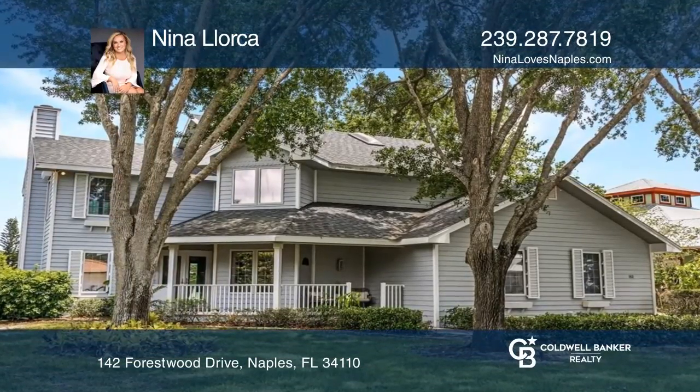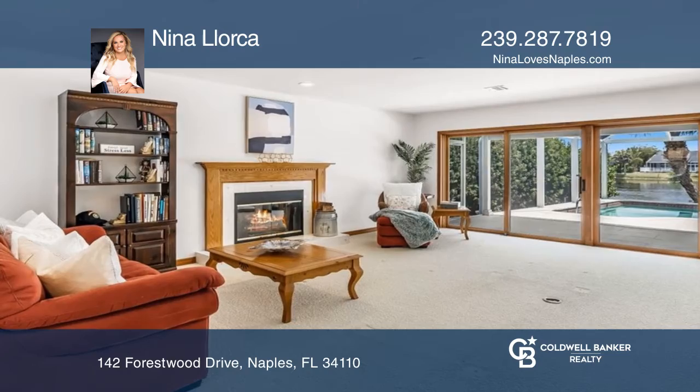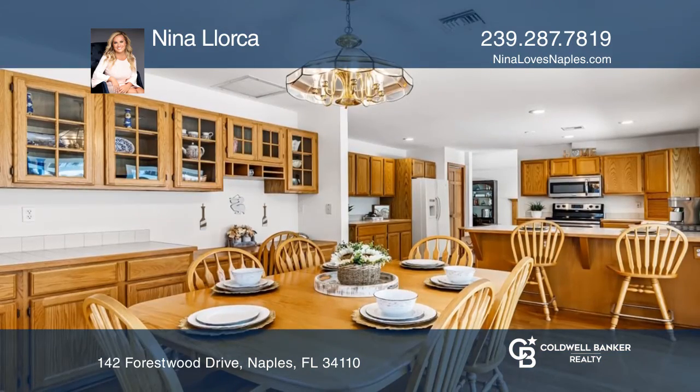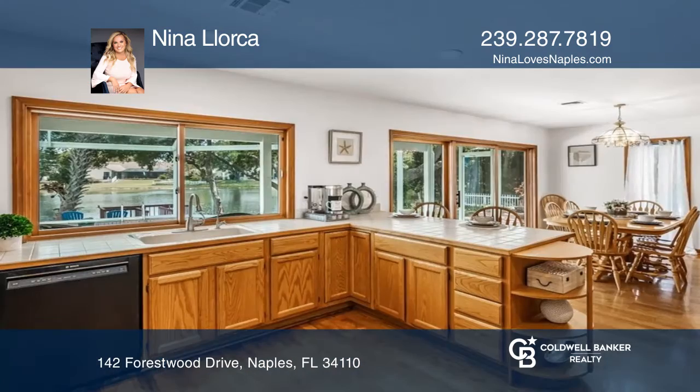Welcome to this three bedroom plus den, three bath luxury waterfront home. The kitchen features a breakfast bar and an adjoining dining room with large windows that flood the rooms with natural light.